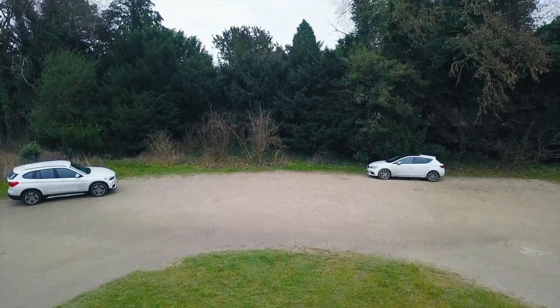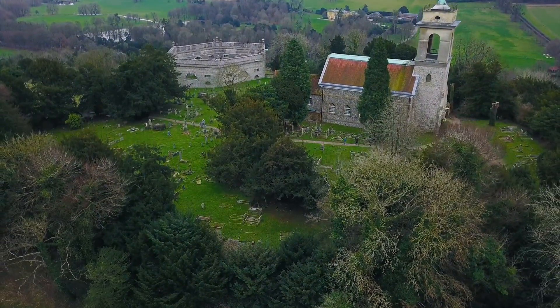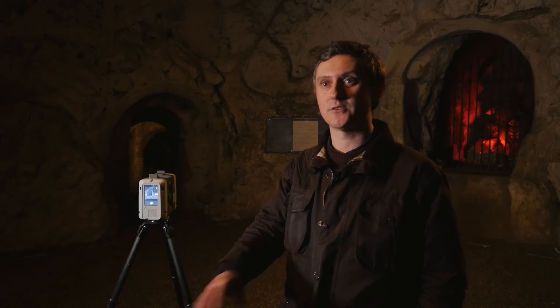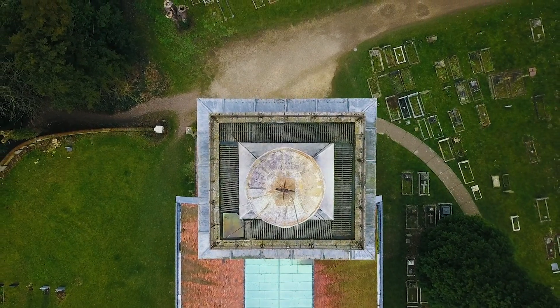At Leica Geosystems we use the Leica Pegasus Backpack, which is a mobile reality capture wearable instrument which allows complete freedom to walk around and document the caves in their natural shape and form.